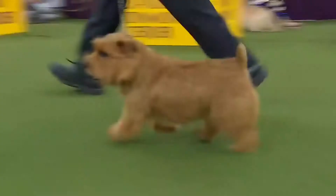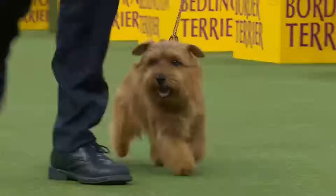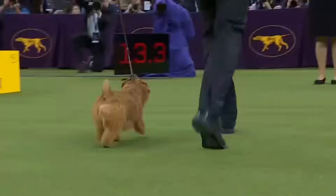The Norfolk Terrier — lively and fearless dog. The Norfolk Terrier is a small dog with a massive body and short legs. It was originally made for hunting, where it excels in unearthing game and hunting down pests. As a pet, he is easygoing and agreeable, even though he is a lively and fearless dog.